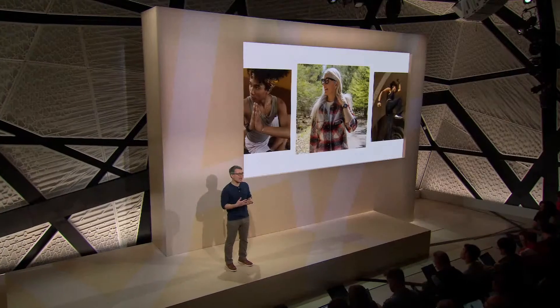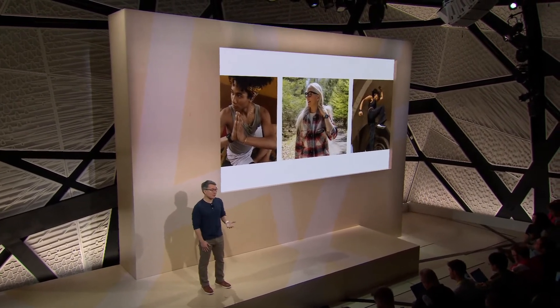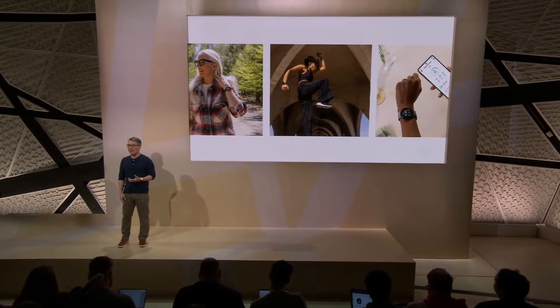Feel more energized, reduce stress, and improve your overall well-being. The mainstream understanding of fitness is finally starting to come around to the idea that rest is just as important as activity. So for those looking to get a better understanding of their bodies and establish a healthy, positive relationship with exercise, Pixel Watch is an incredible way to jump in.